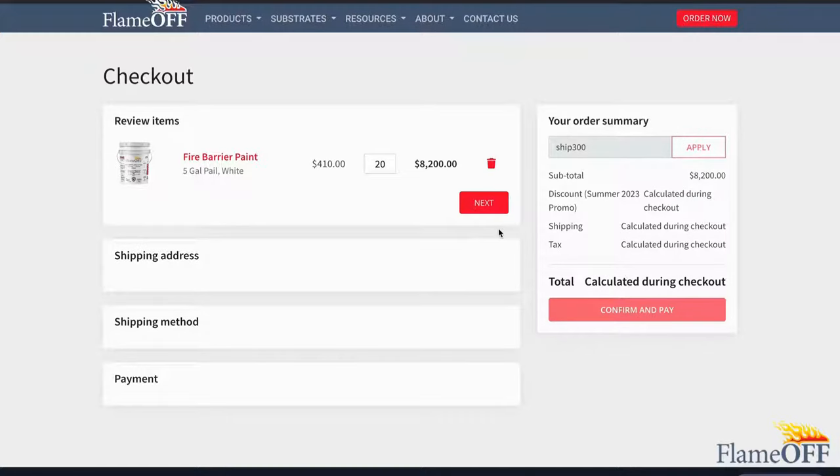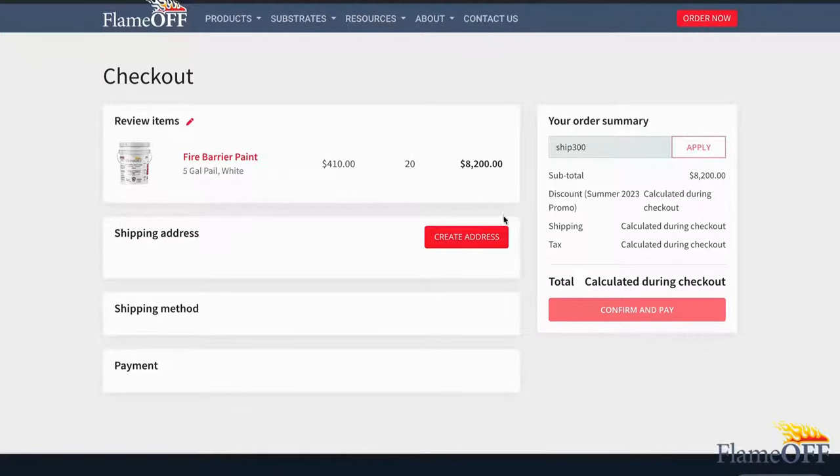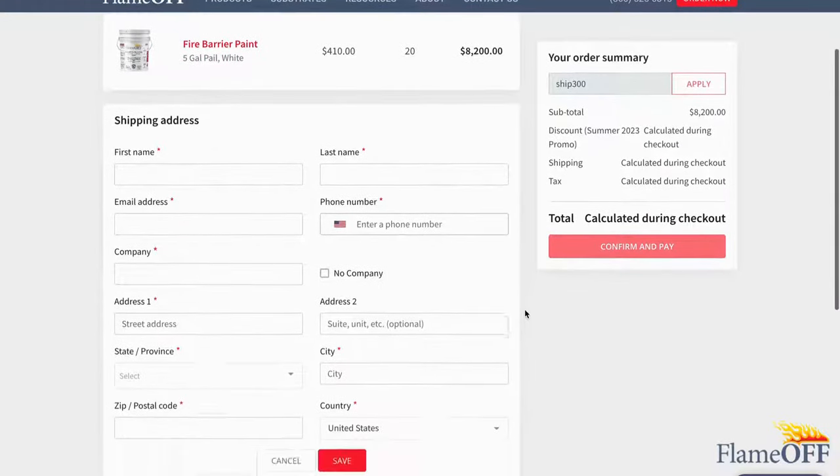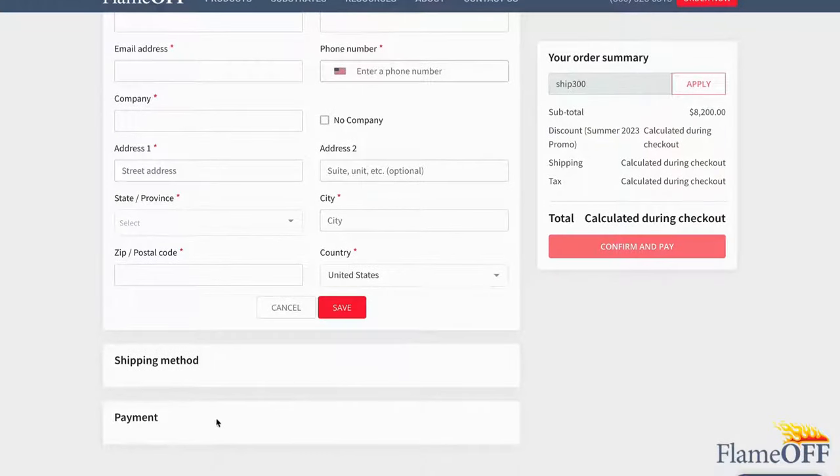After checking your cart to make sure everything is correct, click the Next button and it will allow you to fill out your shipping information. Add your shipping method and then your payment, then press the red Confirm and Pay button.